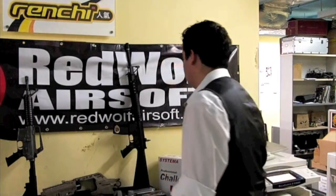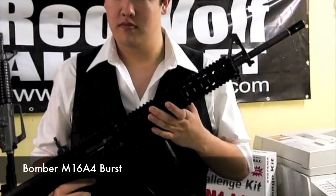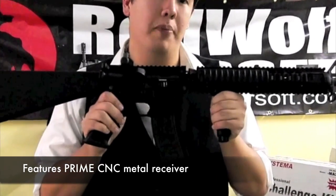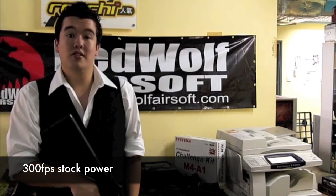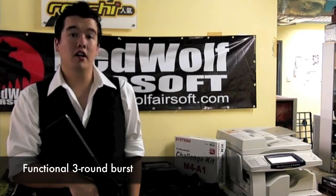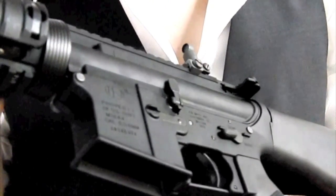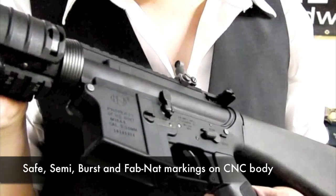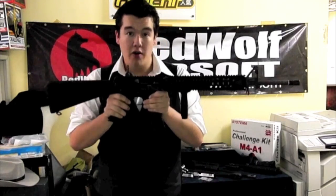First up, the boom sticks. The Bomber M16A4 burst version. The externals are all-metal GMP, with the exception of the exquisite Prime CNC metal upper and lower receiver. The WA-compatible internals clock in at 300 FPS. As the A4, it includes the three-round burst kit. Out of the box, this weapon includes the full-length rail system and rail top.